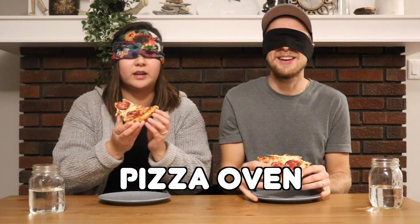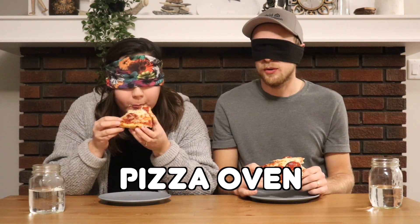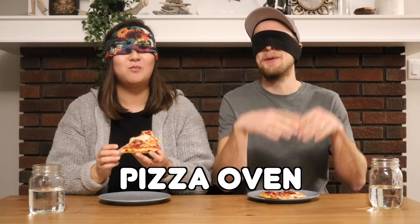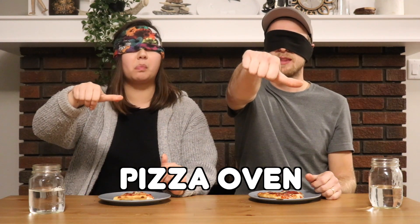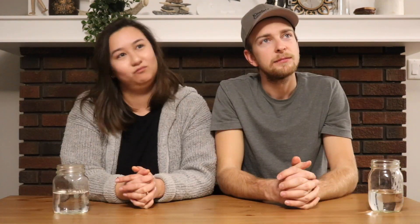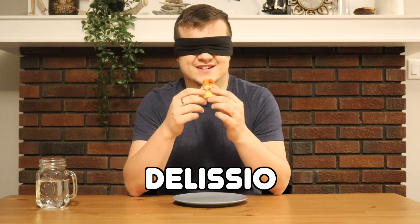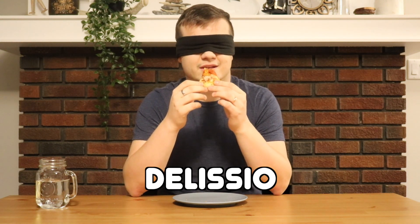Pepperoni and barbecue sauce. It does leave me wanting more — not more of this, just more pizza. You got the first two right. You guessed Little Caesars again so that was wrong. Yeah, a lot of sauce and a lot of bread — that's not usually a good thing.